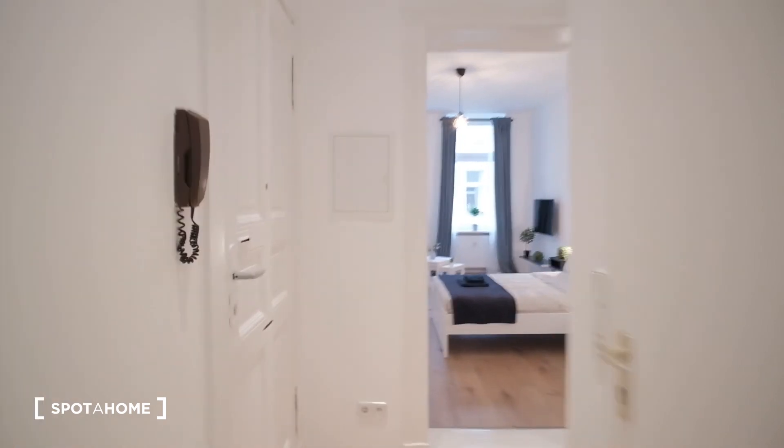And that's about it. So that was our one-bedroom apartment in the neighborhood of Neukölln. I hope you guys like it. This is Juan from Spada Home Berlin — goodbye.